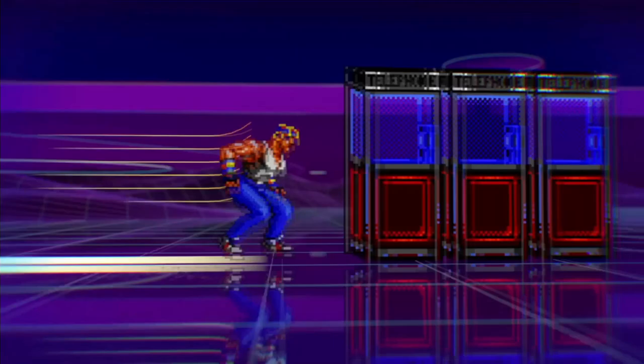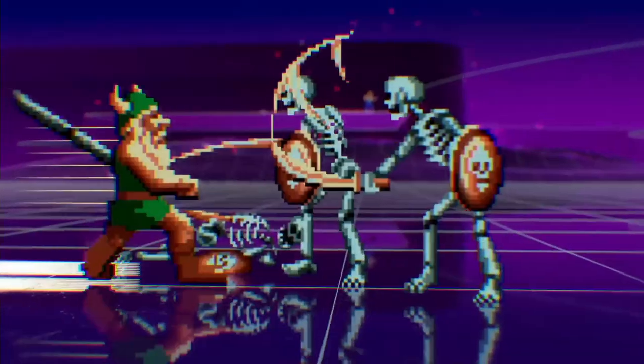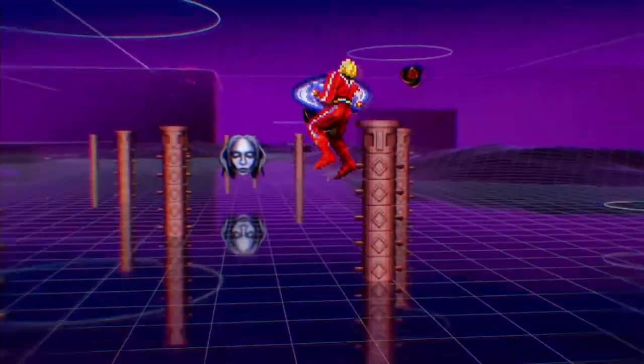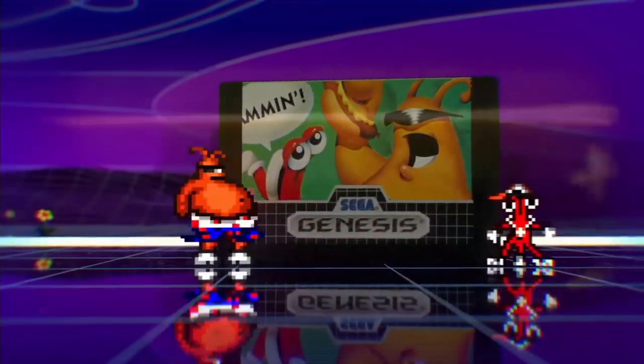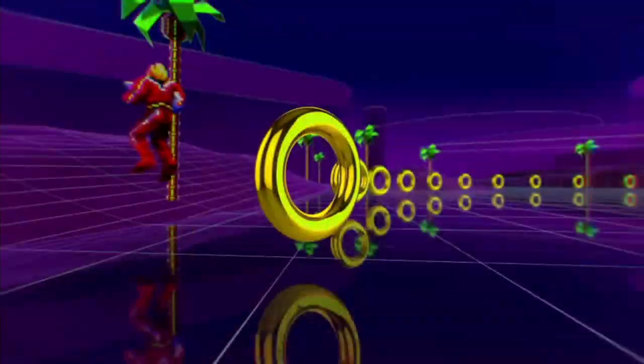May 29, 2018, Sega Genesis Classics launched on consoles. It's basically a compilation of every retro Sega game ever released on Steam since 2011. That's great, really, and I'm so happy to see Sega games come back into the limelight because that's my entire childhood.